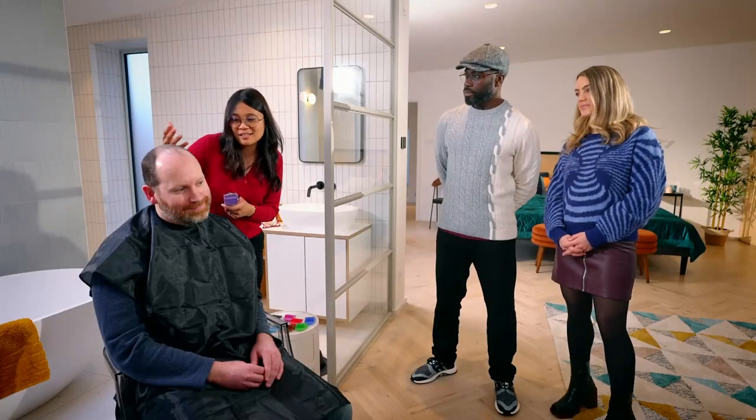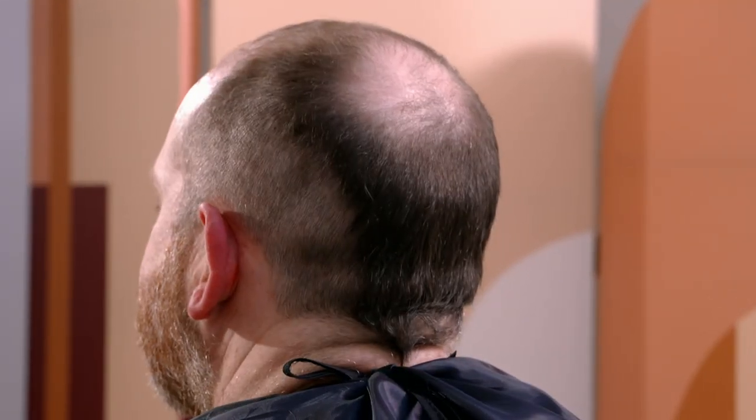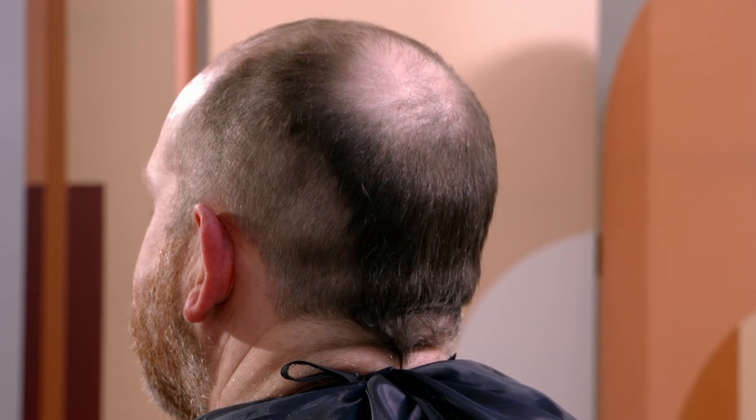They're waterproof too, handy for using in the shower, and they come with a three-hour run time. I feel like as an amateur, that's a nice job — a nice even cut. An impressive cut from the budget blades, despite the shorter-than-intended finish.